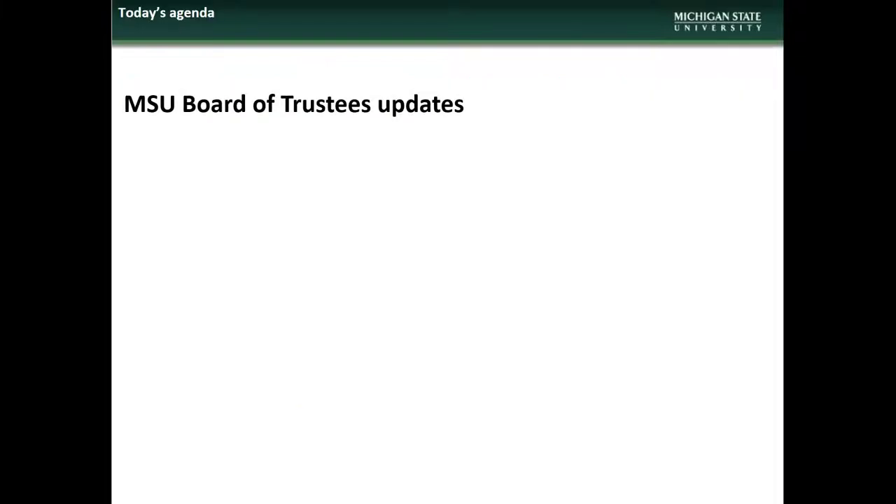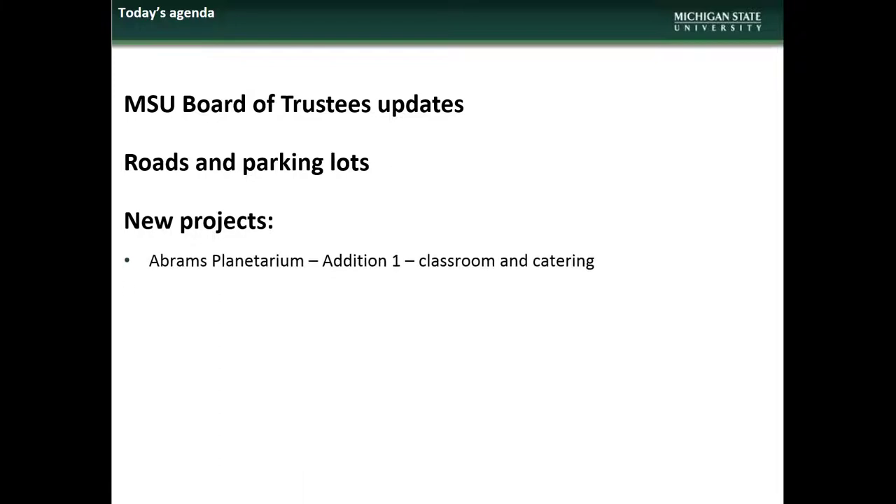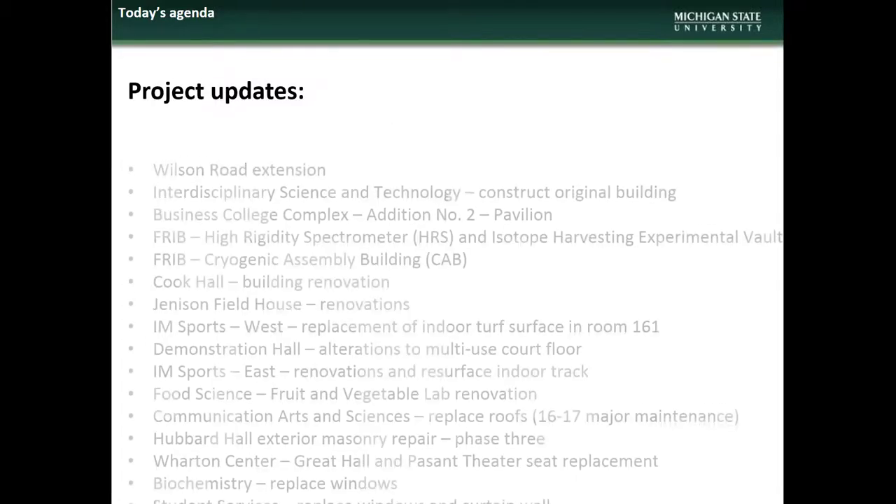The agenda for the July presentation will begin with updates on which projects are going to the next two Board of Trustees meetings. We will then have an update on the various summer road and parking lot projects, with new project presentations on the Abrams Planetarium Addition, Biochemistry Power Service Replacement, and the STEM facility, and finally updates on current ongoing projects.